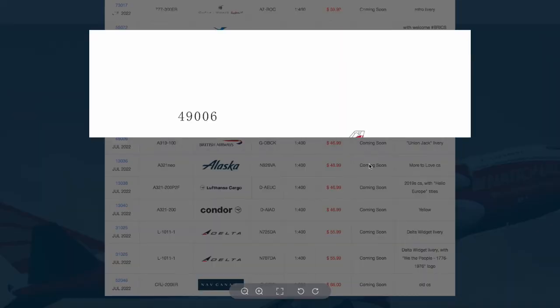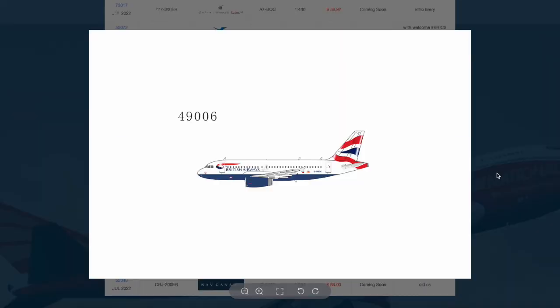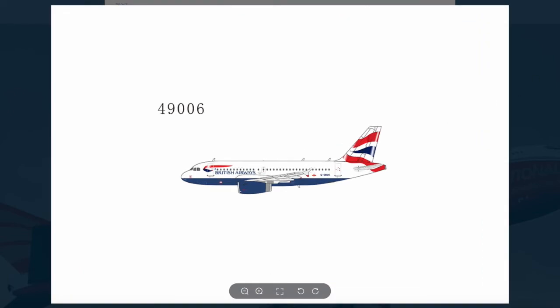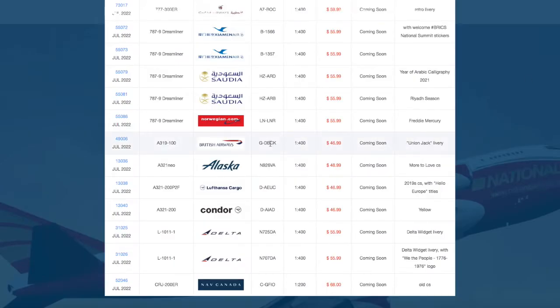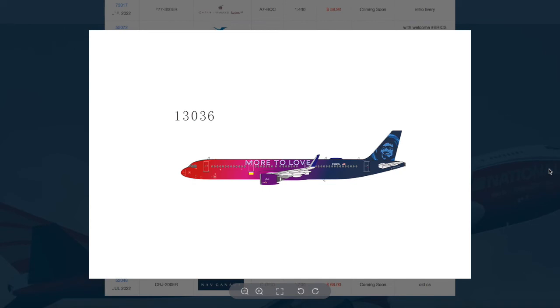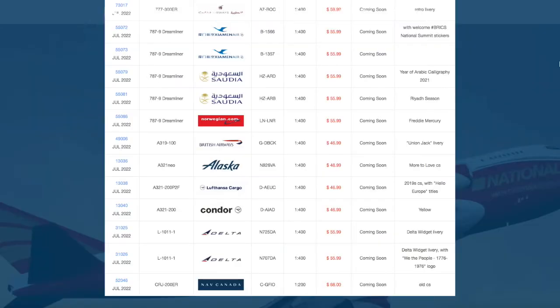Then we have a bunch of A320 family aircraft. The first is a British Airways A319 — I believe this is the first one any model company has released, so it's probably going to sell pretty well. Registration is G-DBCK in their Union Jack livery, priced at $46.99. Then we have an Alaska Airlines 'More to Love' A321neo, registration N926VA. It looks really cool and is priced at $48.99, likely due to the special livery.